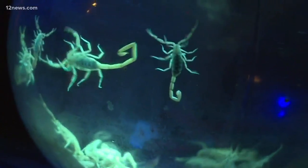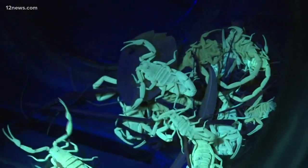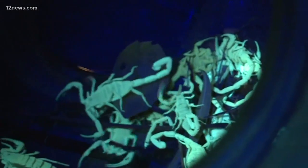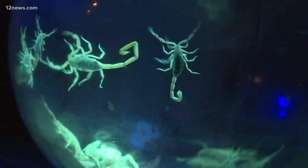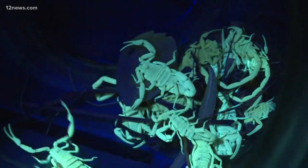Imagine living in a scorpion-infested apartment complex — that's what one woman in Mesa is dealing with right now. All of these desert dwellers she claims she caught in the apartment. This mom describes it like a nightmare she can't wake up from, and she's taking matters into her own hands. Team 12's Ryan Cody spoke to her just a little while ago. Now that it's heating up, exterminators are fighting one of Arizona's most menacing pests.